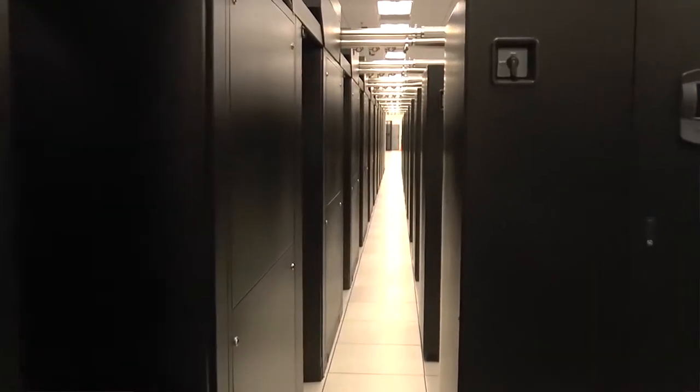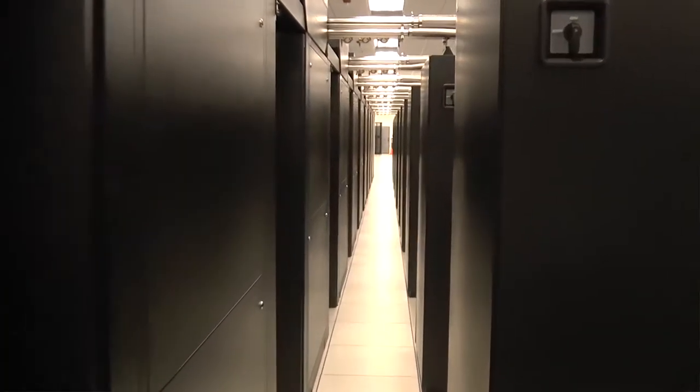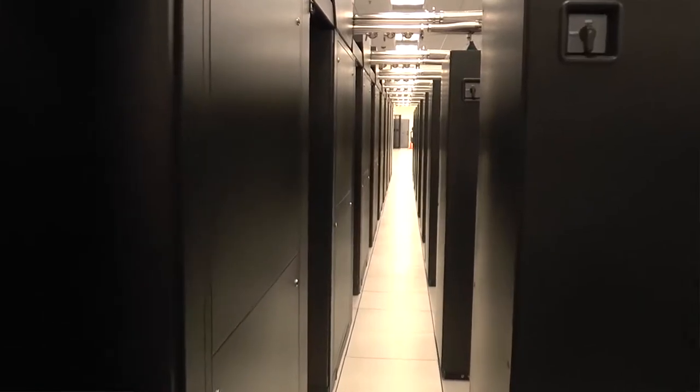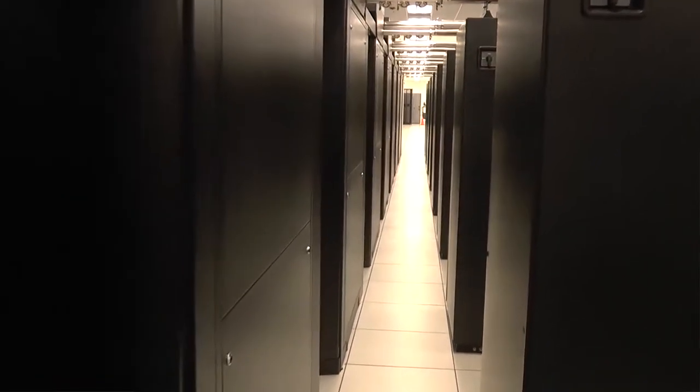That's the room where Blue Waters and all of the data systems and all of the networking systems are located. Blue Waters itself takes up more than 5,000 square feet, so it's way bigger than your average home in the United States.